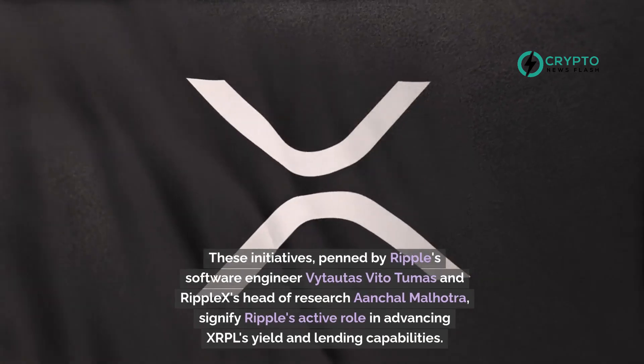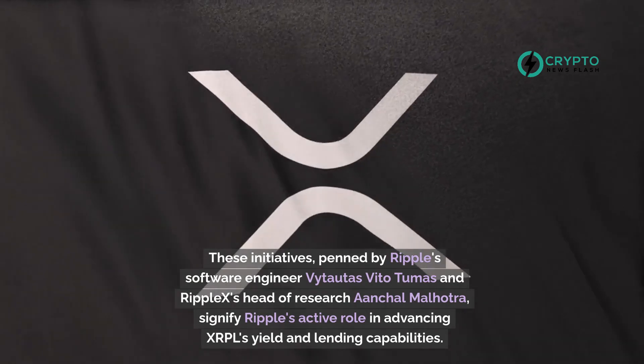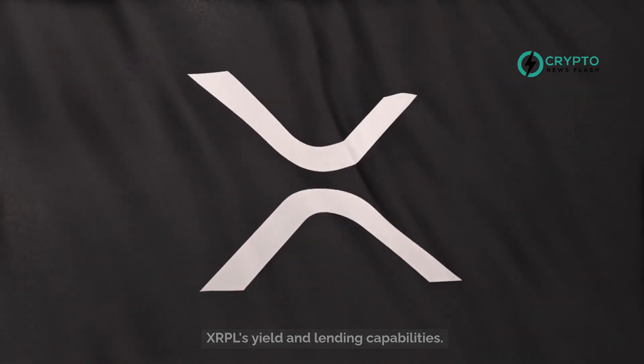These initiatives, penned by Ripple's software engineer Vitautas Tumas and RippleX's head of research Ankl Malhotra, signify Ripple's active role in advancing XRPL's yield and lending capabilities.